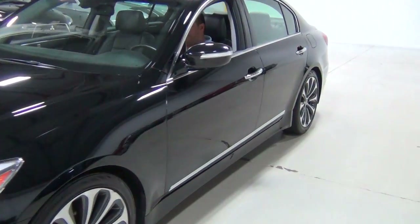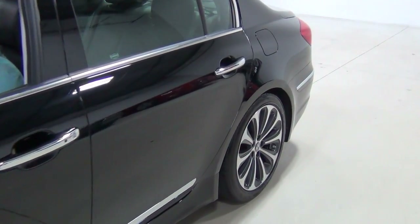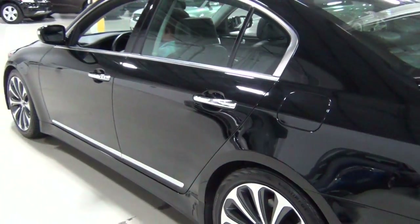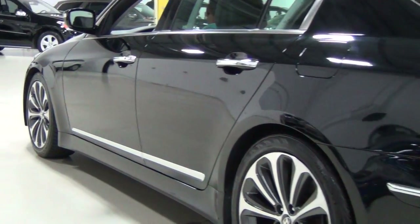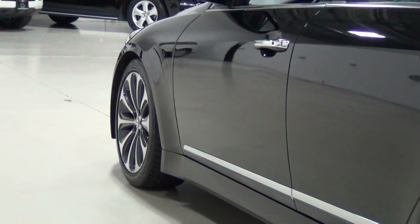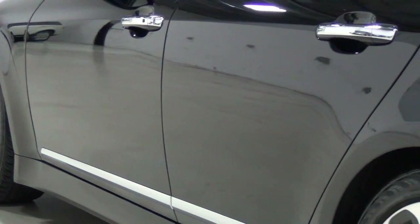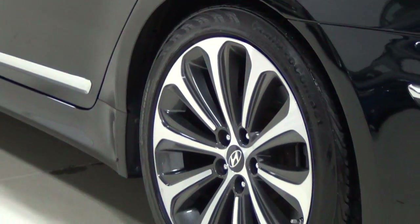The paint looks phenomenal. We did check for previous accidents and paint work using a professional paint meter to measure the thickness of the paint, and there is no evidence of any previous accidents or problems or issues. Those are 19 inch 10-spoke premium machine finished alloy wheels that are gorgeous — exclusive to the R-Spec.